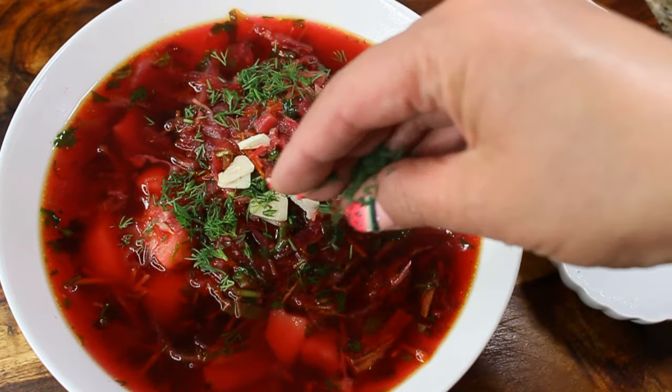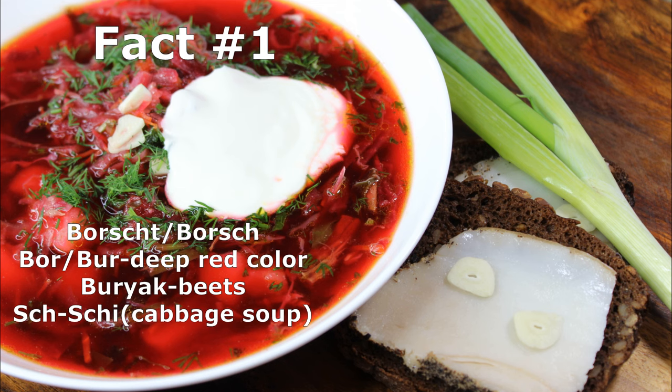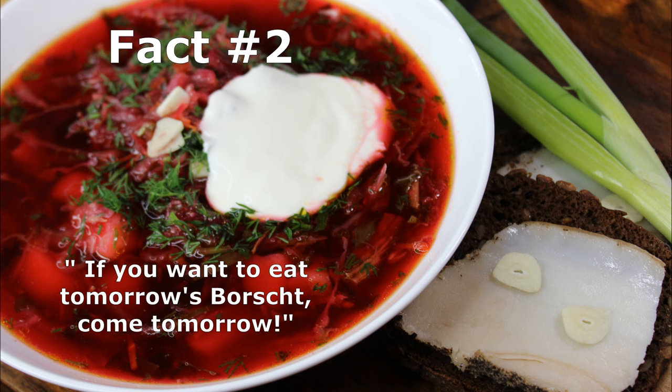Before we start making our borscht, I want to share some interesting facts. Fact number one: although in English 'borscht' is spelled with a T at the end, there is no T in Russian pronunciation. It comes from two words — 'bory,' meaning burgundy color, also another name for beets, which means 'buriak,' and 'shchi,' which is practically cabbage soup. So there you go — it's a deep red color cabbage soup.